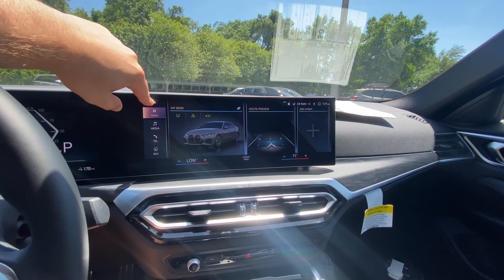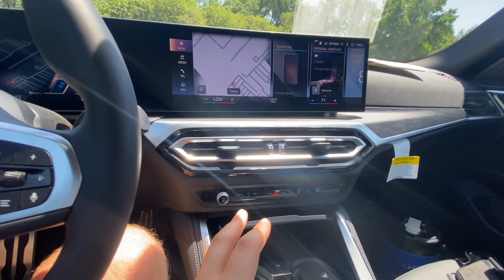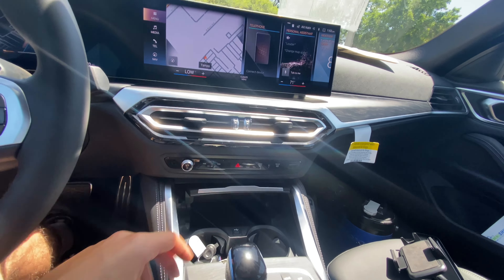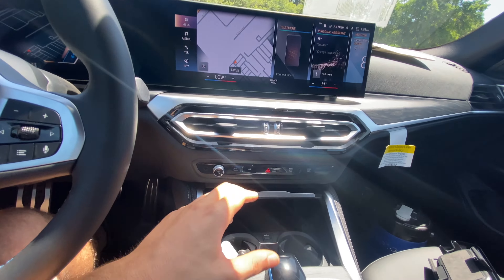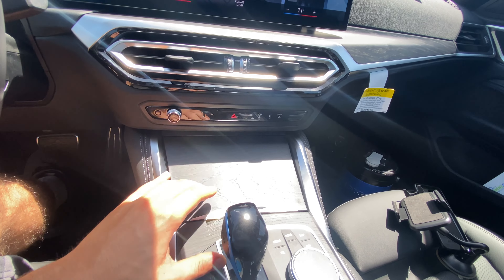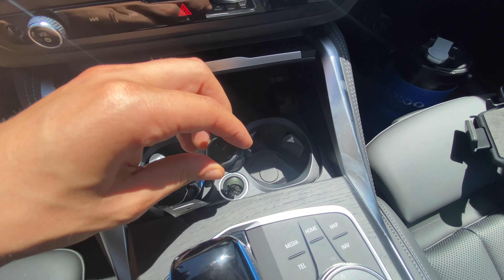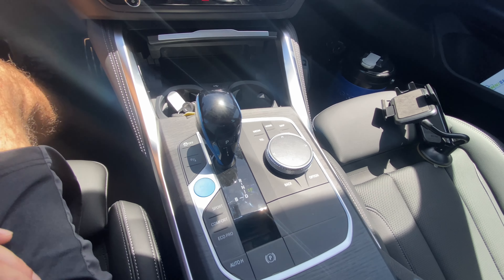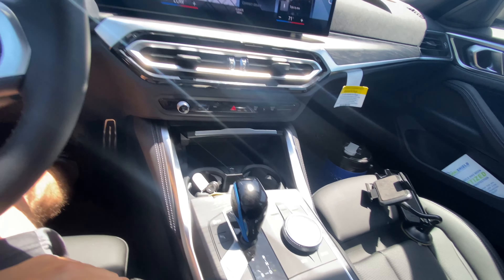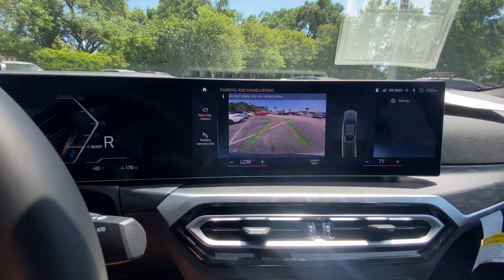My personal favorite is just the home screen where you can see everything. Open-pore wood and aluminum trim outside the air vents. We get the hazard button, skip song controls, and max AC. Most of the climate controls are through the touchscreen — I kind of wish there were more dials down here. The trim area has open-pore wood; press it once and it reveals a USB port and two cup holders. We also get a 12-volt outlet. The gear selector controls the single-speed electric transmission.